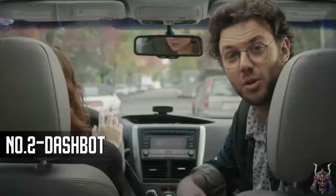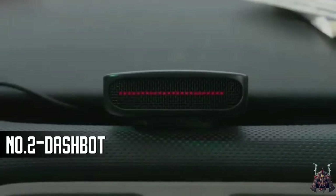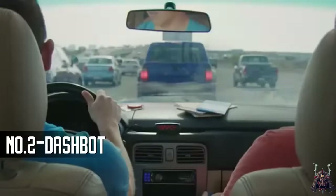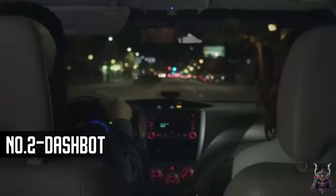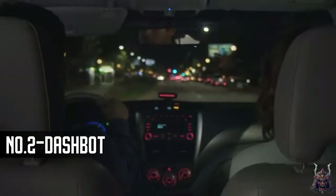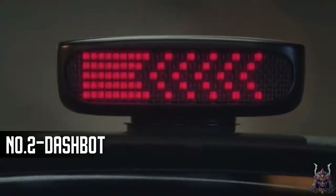DashBot connects to your smartphone and controls your music, maps, and messages with just your voice. Text Dave, there in 5. Ready to send? Yep. Are we there yet? You'll arrive around 7:30 p.m. Turn left on Jefferson in one mile.